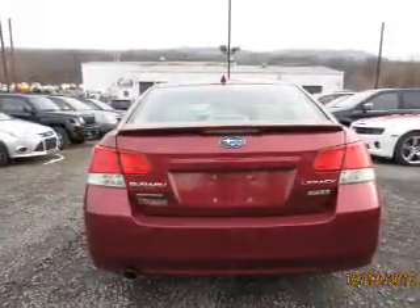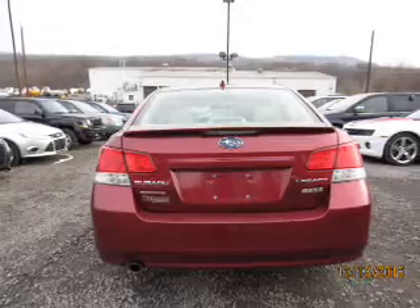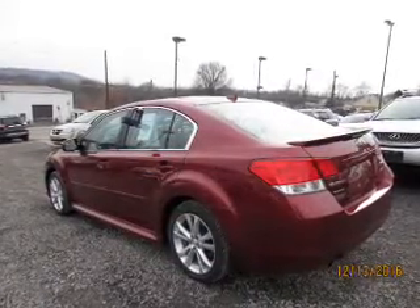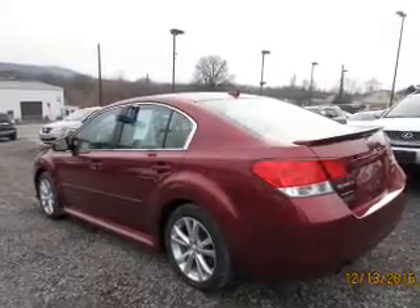Inside you'll find leather seats, heated seats, Bluetooth connectivity, an auxiliary input, steering wheel controls, automatic climate control, curtain head airbags, front airbags, side airbags, and side impact door beams.